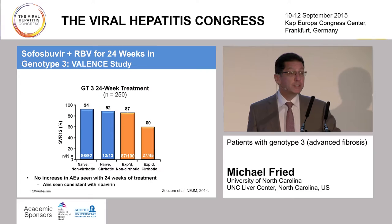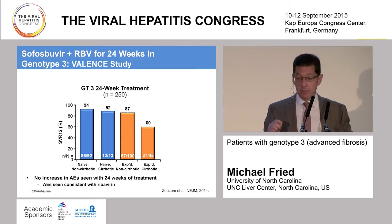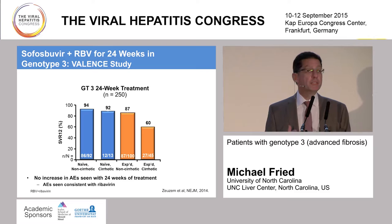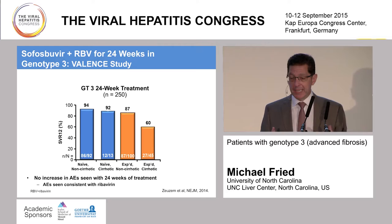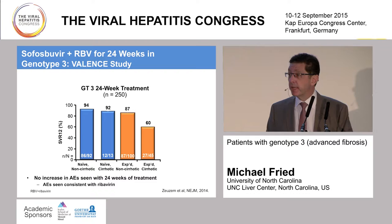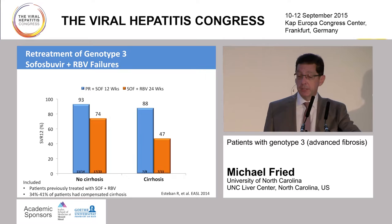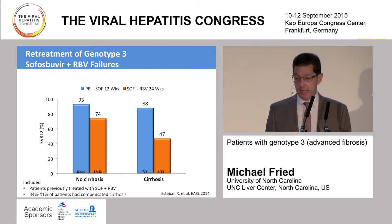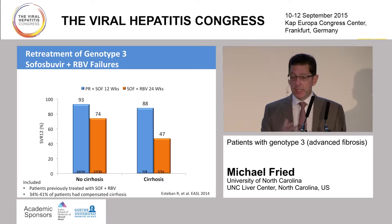Additional data was developed to suggest ways to improve treatment with sofosbuvir and ribavirin. One of them was extending out to 24 weeks from the VALENCE study. When we went to 24 weeks, treatment-naive cirrhotic or non-cirrhotic and even treatment-experienced non-cirrhotic patients had high rates of sustained response between 87 and 94%, and the regimen was extremely well tolerated. But we also see this drop-off still in the cirrhotic treatment-experienced population, where the best SVR rate was only 60%.